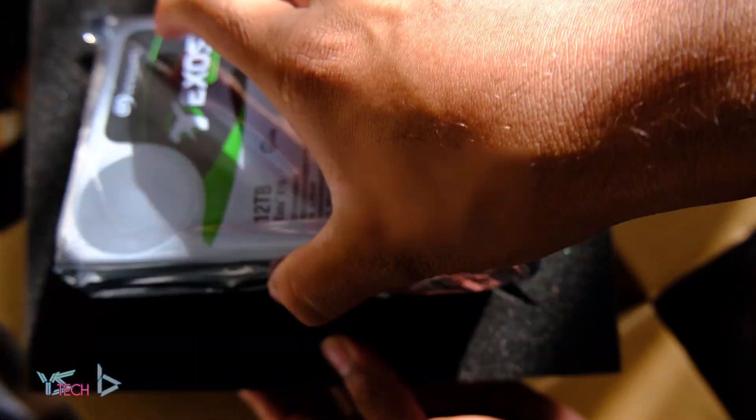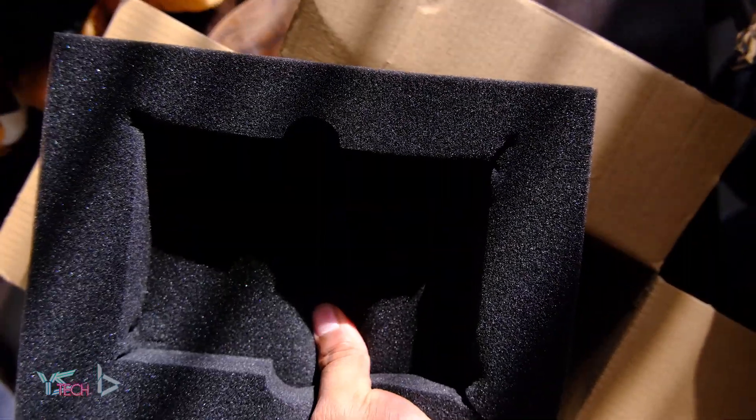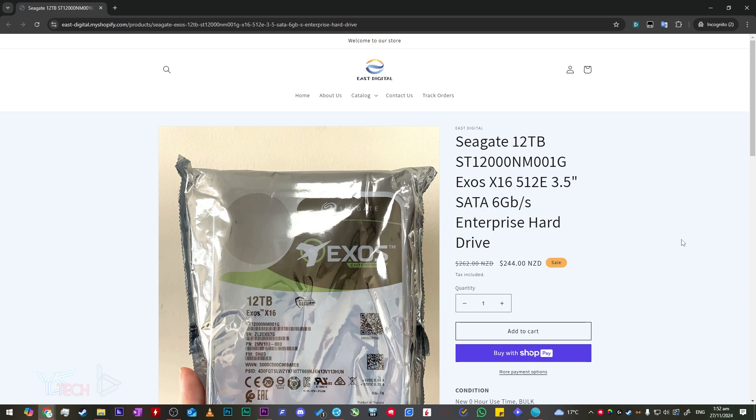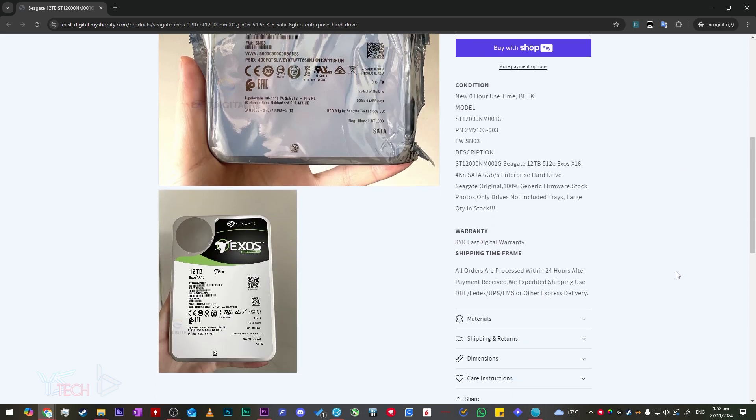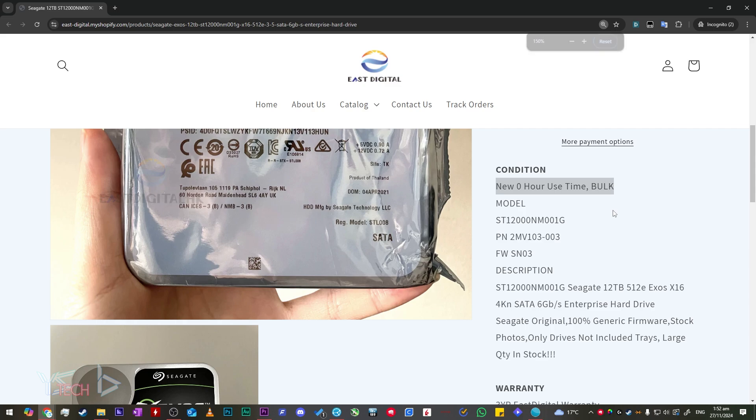It came sealed and looked like it was brand new, which this company claims. They also claim it has zero runtime and it's just bulk OEM.